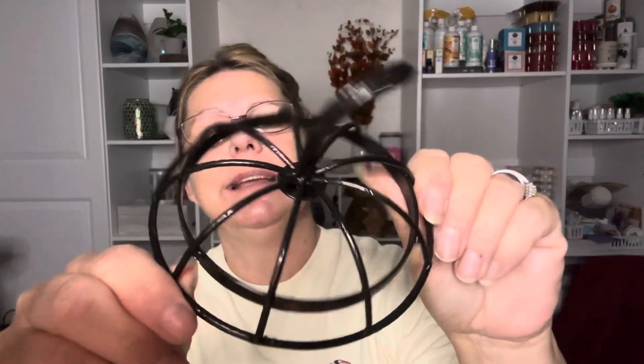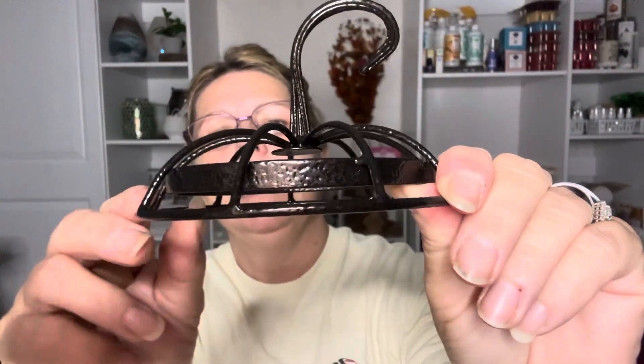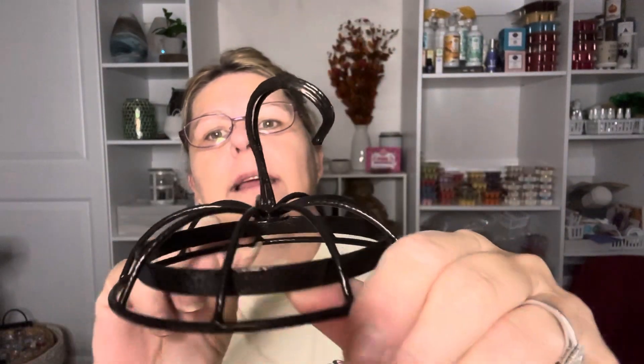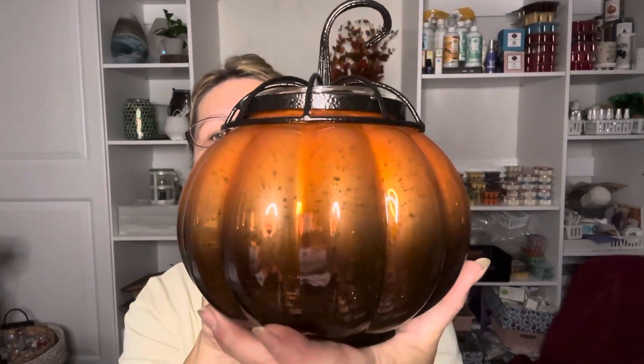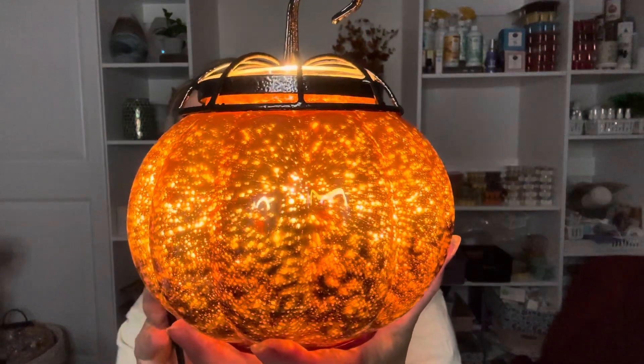We have our glass dish that holds up to four cubes — I only use two, I think two is plenty. And then we have the lid. The lid is very pretty; it's a hammered lid. Can you see the hammered look? It's almost like a bronze look — very dark brown and shiny — and I think it looks really well against the orange. Here it is all put together. Very pretty. I'm going to go ahead and turn it on so you guys can see how pretty it is.